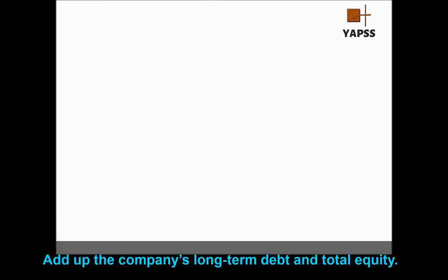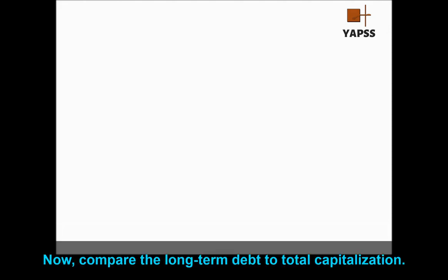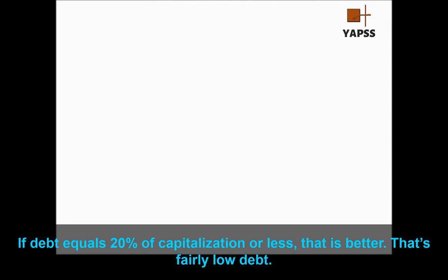Add up the company's long-term debt and total equity. That's a good approximation of the company's total capitalization — the money the company has available to grow its business in the future. Now compare the long-term debt to total capitalization. If total debt equals half of the company's capitalization or more, beware — that's quite a bit of debt. To service that much debt, everything has to work right, and things don't always work just right. If debt equals 20% of capitalization or less, that's fairly low debt.